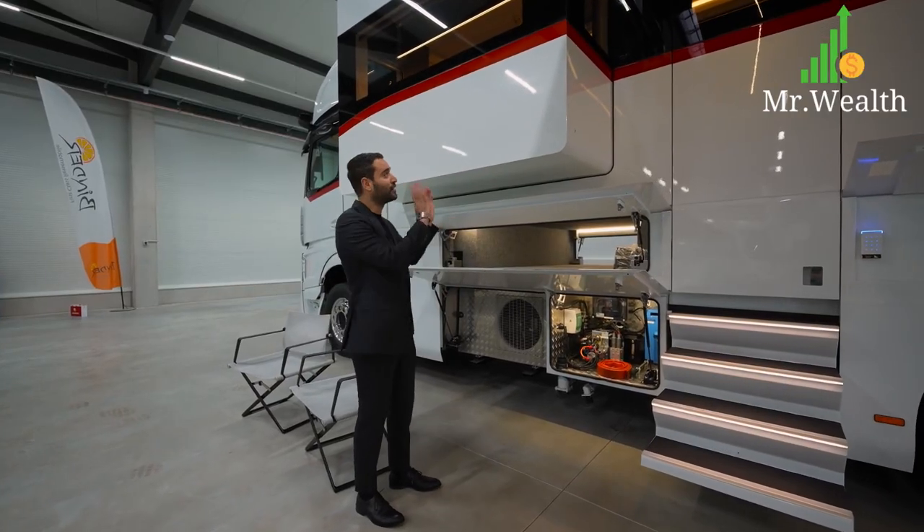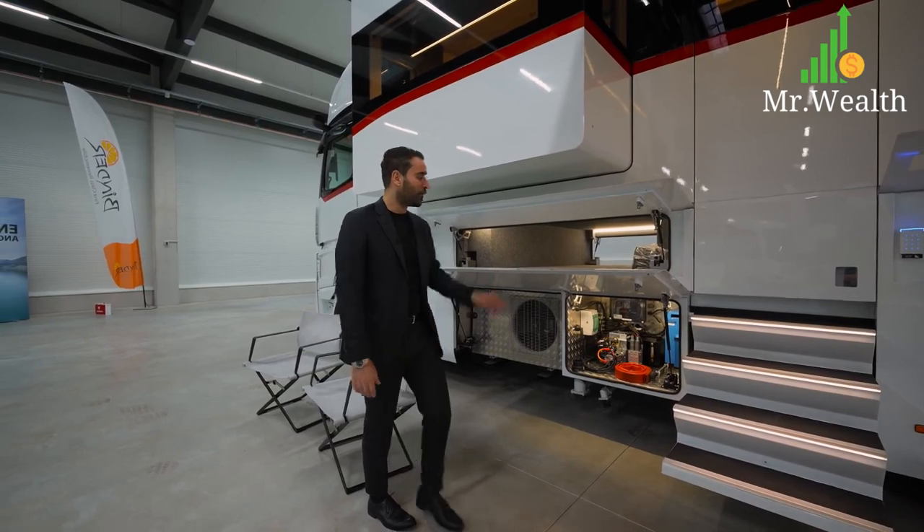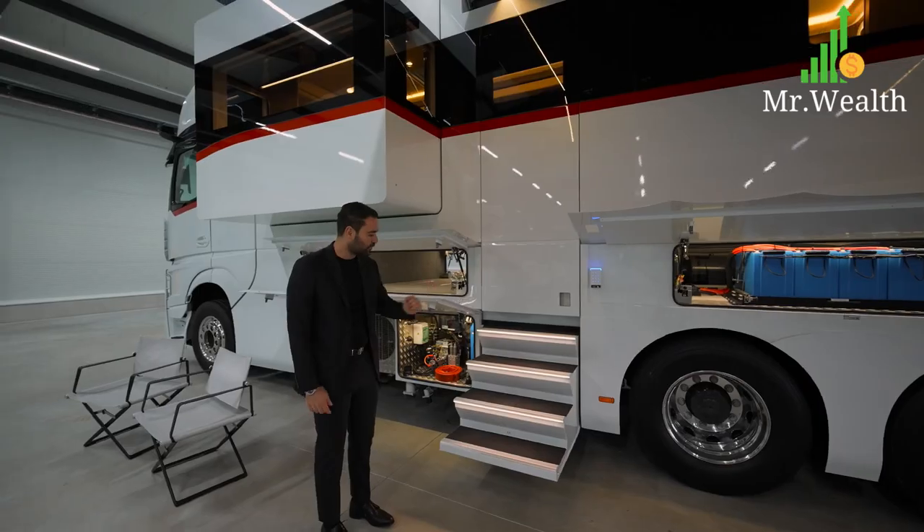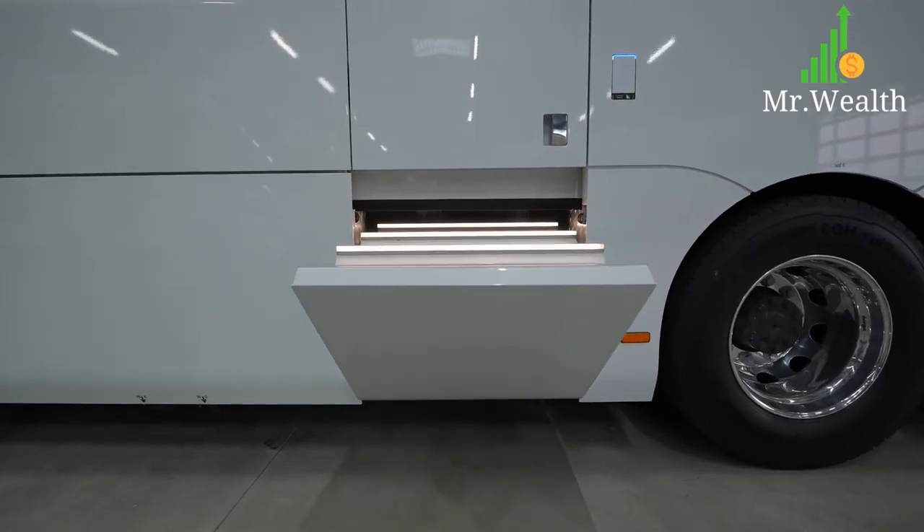Right in the center we have this lit-up staircase that leads you to the inside. At the push of a button you can actually close the staircase — it flushes nicely with the exterior cladding. Above that you have your door, which we're going to check out in a bit.